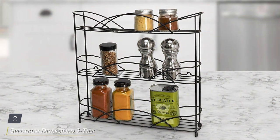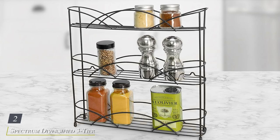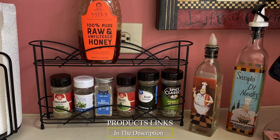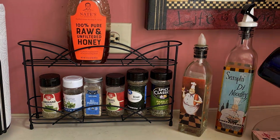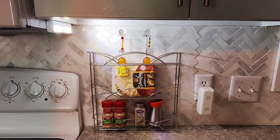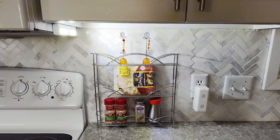Number two: the Spectrum Diversified Three-Tier Spice Rack Shelf. Designed for both style and functionality, this sleek spice rack shelf is the perfect solution for keeping your spices neatly organized and easily accessible. Crafted from durable steel with a modern black finish, this spice rack shelf not only adds a touch of contemporary flair to your kitchen decor, but also ensures long-lasting durability.